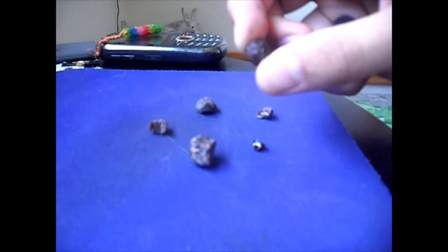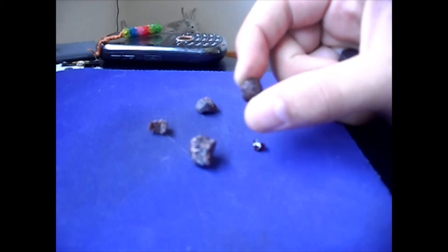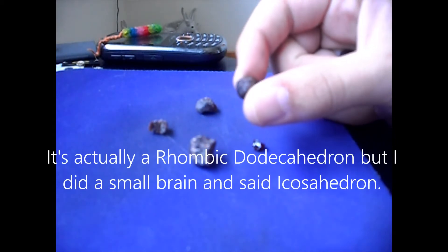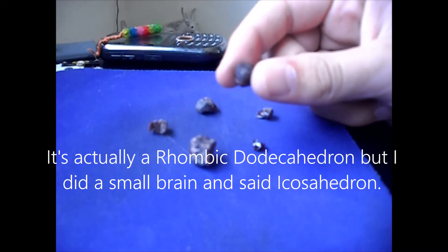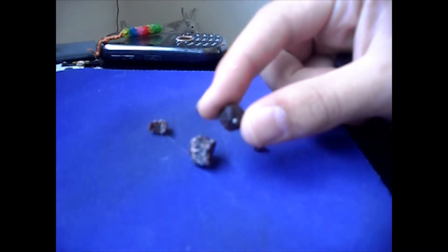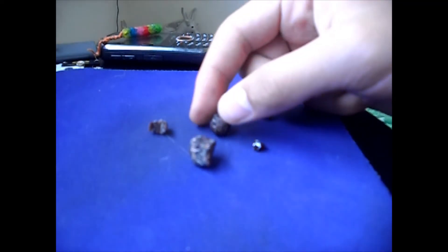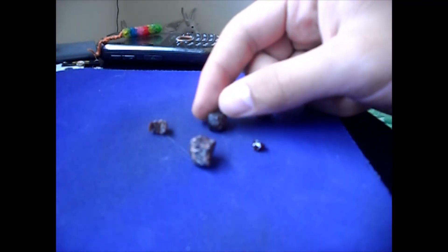This one is actually a great example of the shape that they grow in. It's a rhombic icosahedron, roughly anyway. Kind of hard to see — even in person it's hard to tell without holding it in your hand.